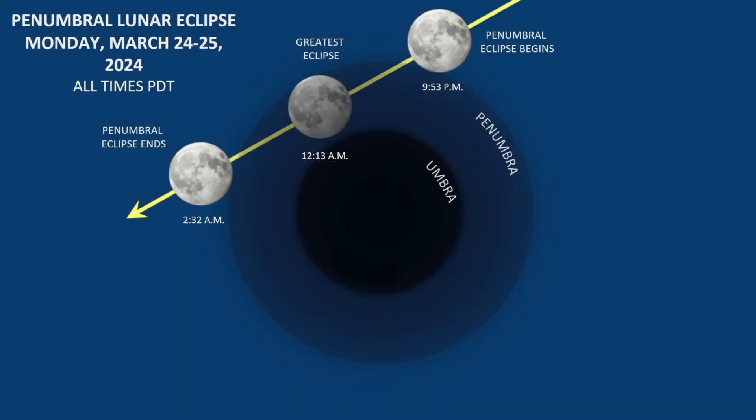On March 24th into the early morning of March 25th, there will be a penumbral lunar eclipse. There are two types of shadow: the deep umbral section and the penumbral section that's not quite as dark and behaves a little bit differently. During a full lunar eclipse, the moon turns red when it passes through the umbra. This lunar eclipse will not turn red, but the moon will get darker. The effect will be subtle, but since you know it's coming, you'll be able to see it.